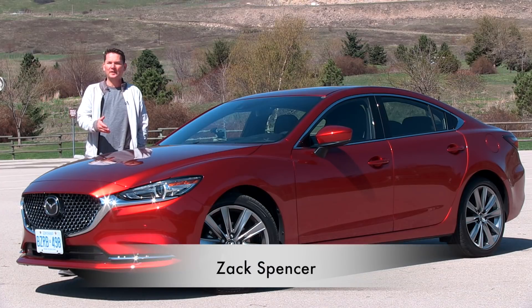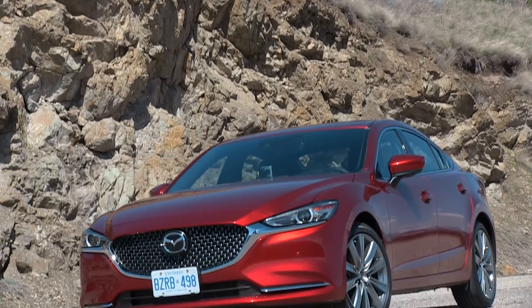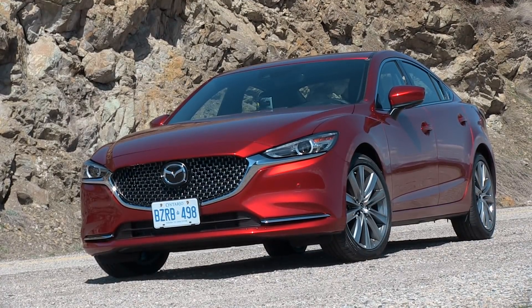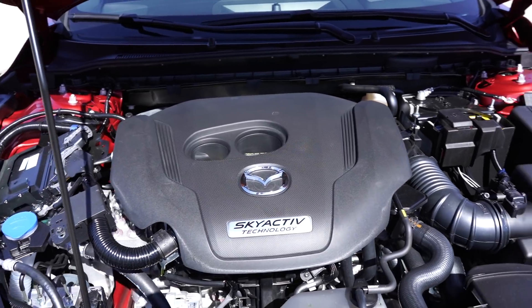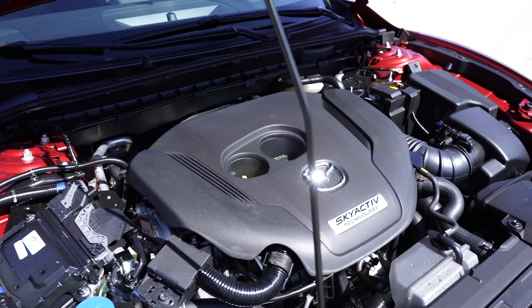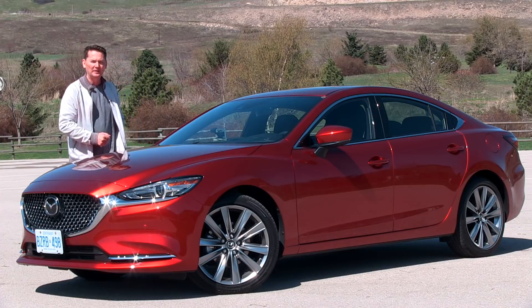I'm in the sunny Okanagan for the launch of the 2018 Mazda 6. As we know, mid-size car sales are falling and SUV sales are rising, so Mazda has thrown a lot at this to get people excited about their car again. Most of it's under the hood, with the introduction of a new 2.5-liter turbocharged four-cylinder — the same one that's found in the CX-9.